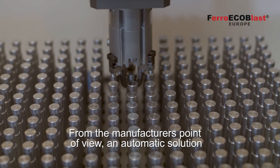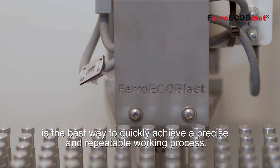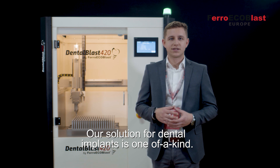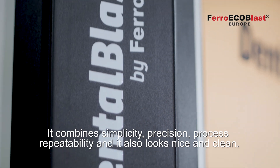From the manufacturer's point of view, an automatic solution is the best way to quickly achieve a precise and repeatable working process. Our solution for dental implants is one of a kind. It combines precision, simplicity, process repeatability, and it also looks nice and clean.